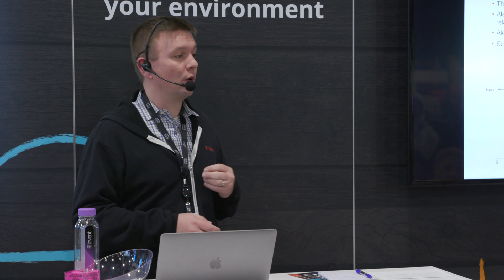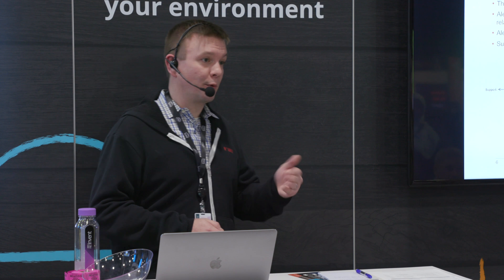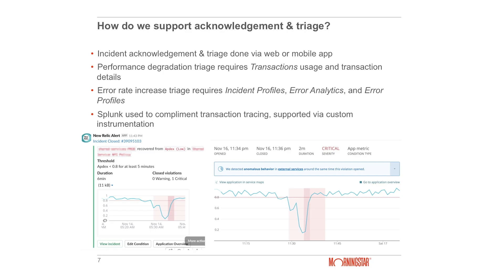If any of those alerts fire, they go to our rotating support team and they acknowledge those alerts — and that is supported very well with New Relic. You can see a screenshot of an alert popping up in our Slack channel, with an easy click-through right to the incident management and acknowledgement page within New Relic. This is a key critical workflow. It can be done via the mobile app or the web app. Once you've had the alert, acknowledged the incident, that's when you start your triage. For performance degradation, you utilize APM transactions. For error rate thresholds, you utilize incident context, error analytics, and error profiles — all things that come straight out of the box.